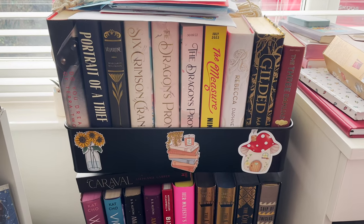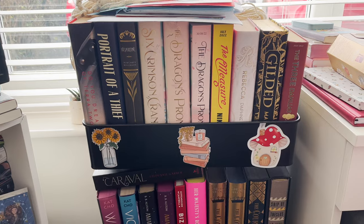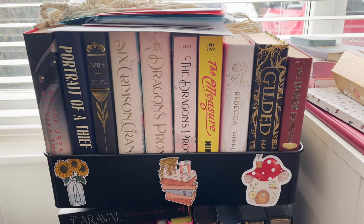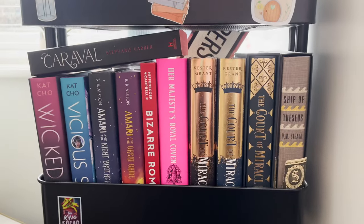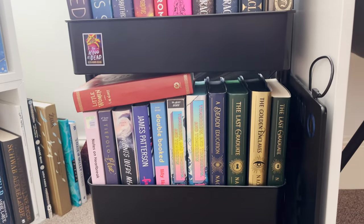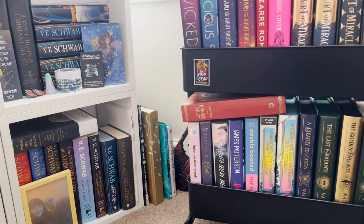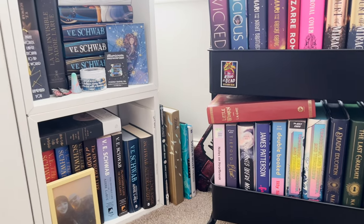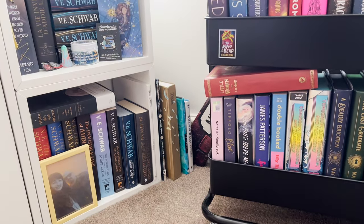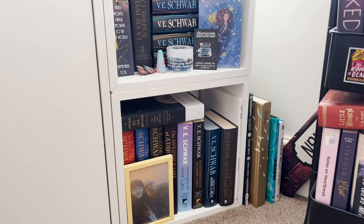Then we have this book cart, which I've had for a very long time, and it has no semblance of organisation. I'd love to have it as a TBR cart but it's basically just whatever fits — some bigger hardbacks, then smaller hardbacks, and whatever fits on the top and bottom. You'll also find books in random places, like game guides, a cooking-with-Friends book for the TV show Friends, and a book about ancient Greece for kids.